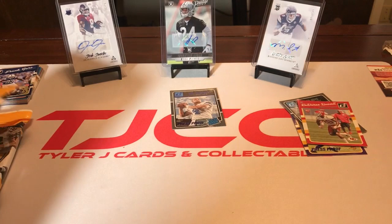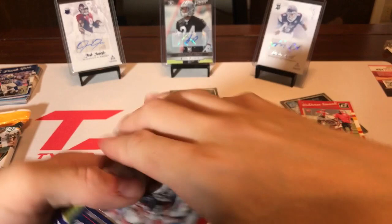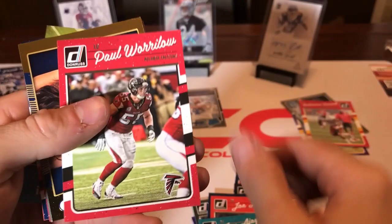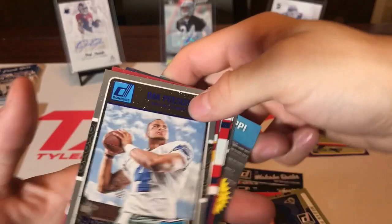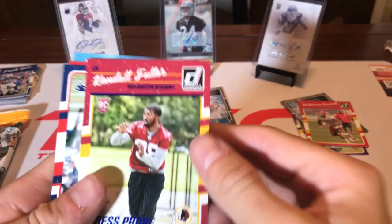We got a Dak Prescott press proof rookie. I like buying clearance packs because it's a good way to get your money's worth in cards — I think these were like $3.98 per pack. Keenan Allen, Joe Haden, Jay Ajayi. The insert — Fans of the Game — Megan Fox! She's a fan of the St. Louis Rams, something I didn't know. And another Dak Prescott press proof rated rookie — that's our second one.